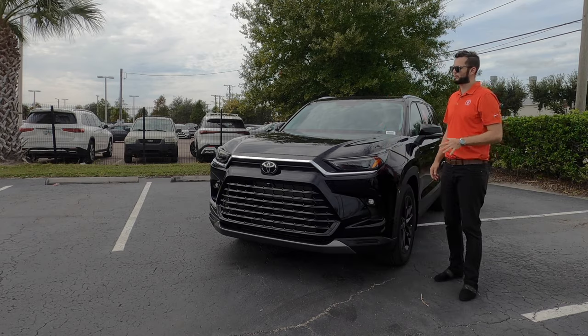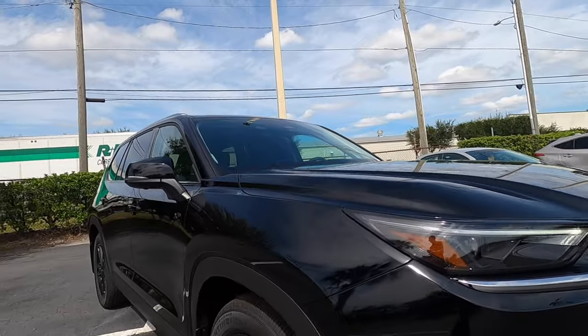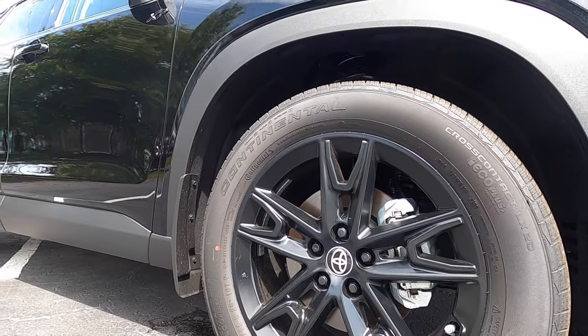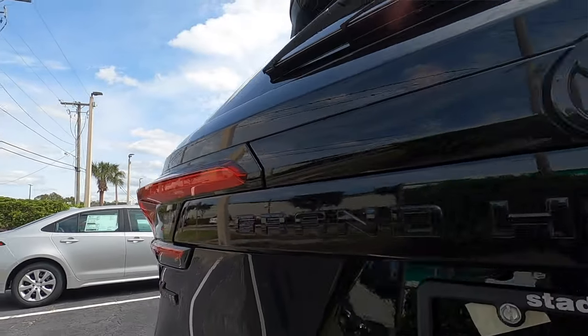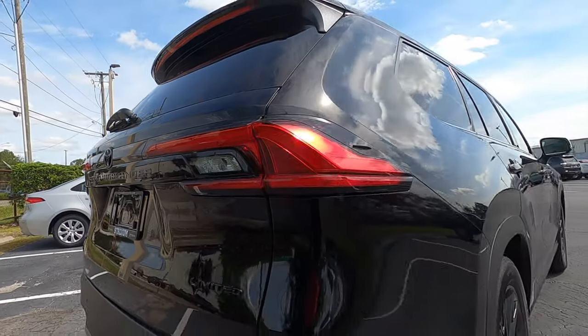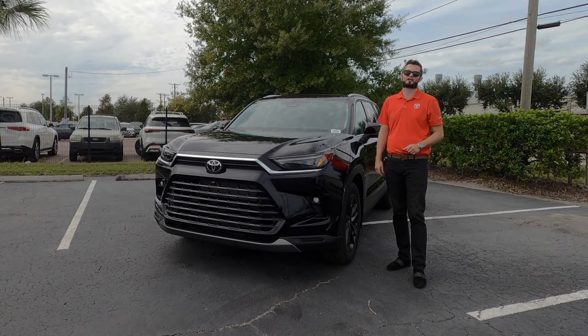That package is going to blacken out the badging in the front. You're going to get the XP badging on the side, and the multi-spoke wheels will be blacked out. Taking it into the rear, it blackens out the Highlander badging and all the badging in the back, giving it more of a stealth design with the side view mirrors blacked out as well.